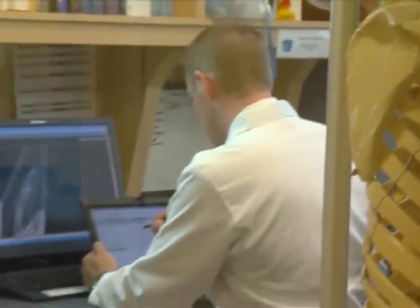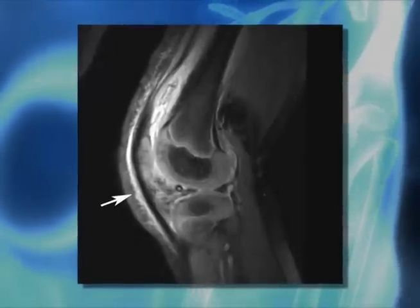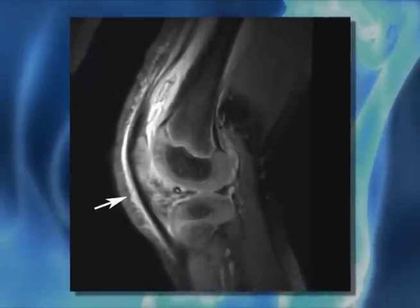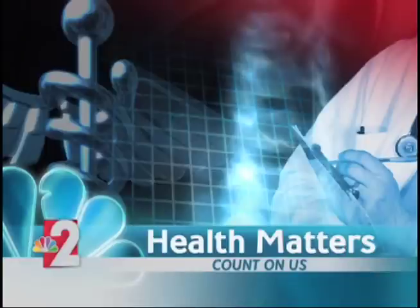Antibiotics are the first line of defense to reduce inflammation. Draining the joint is another option to help reduce the pressure. Reporting for Lee Memorial Health System, I'm John Baffar. Children with weaker immune systems are more susceptible to this.